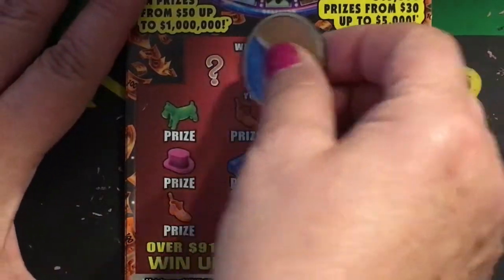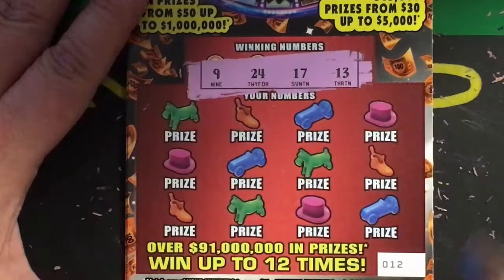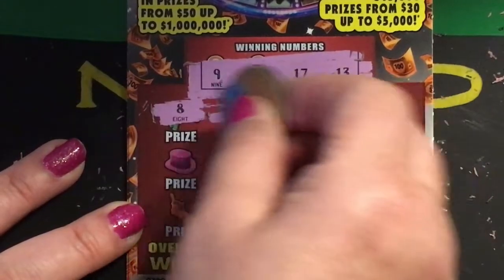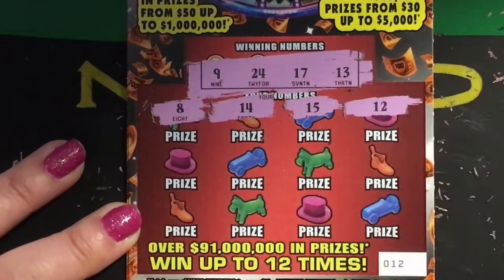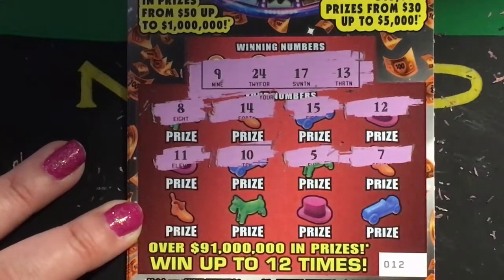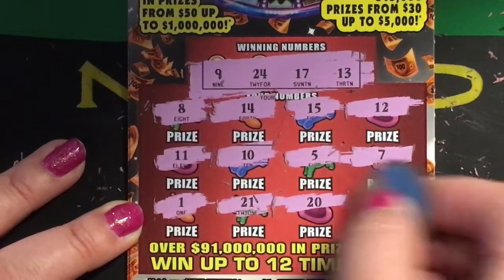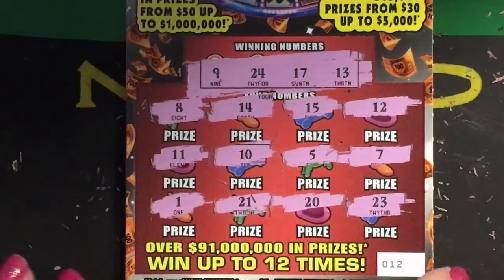Okay, ticket number twelve. Winning numbers are nine, twenty-four, seventeen, and thirteen. We have an eight and a fourteen, fifteen and a twelve, eleven and a ten, five and a seven, one and a twenty-one, a twenty and a twenty-three. Don't see anything there.